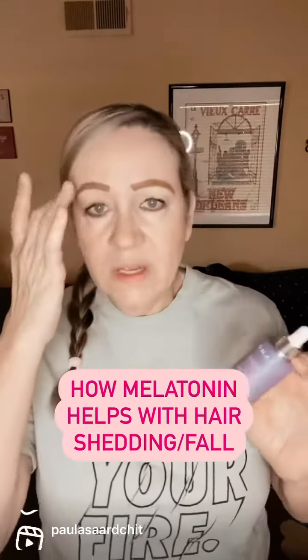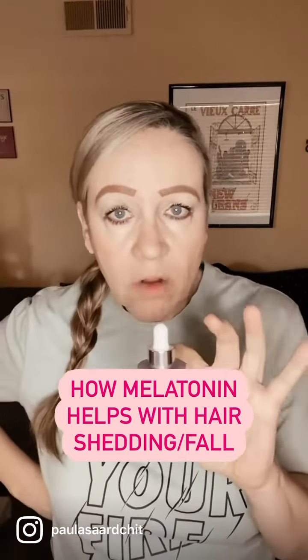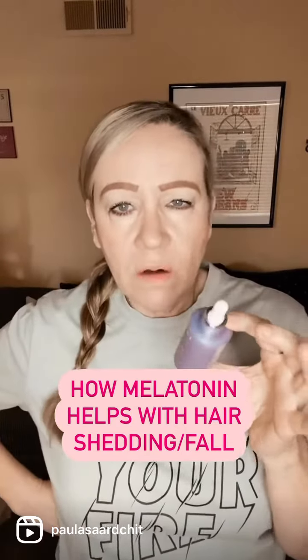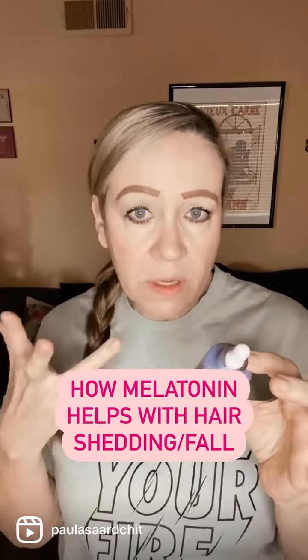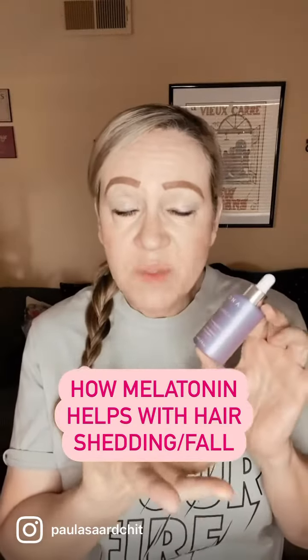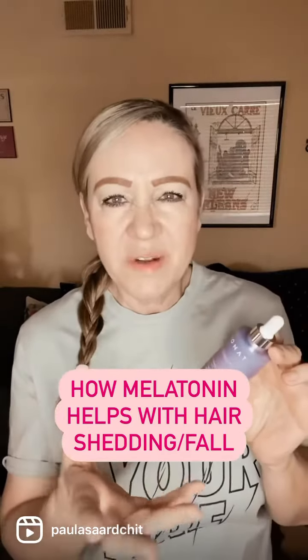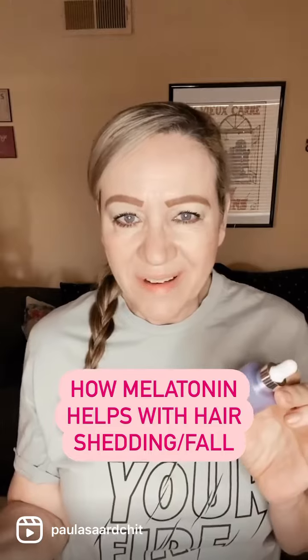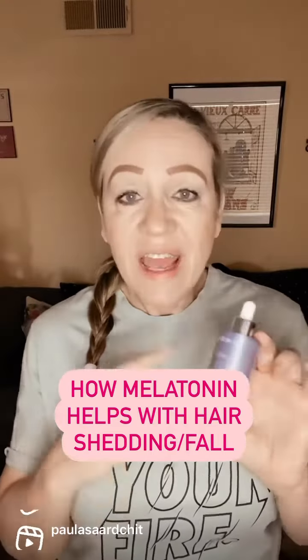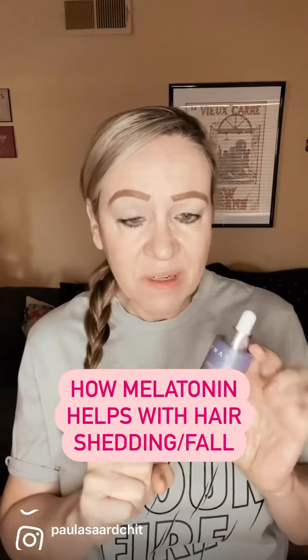One of the things we're already famous for is topixil in our products, which comes from the red clover leaf and helps with hair fall by stimulating the follicles. But another ingredient in these products is melatonin — and yes, it's the same melatonin people take to go to sleep, but I had no idea it would help with follicle stimulation.